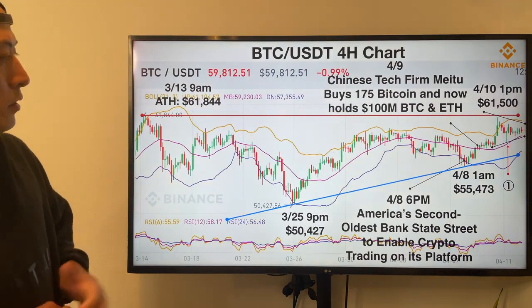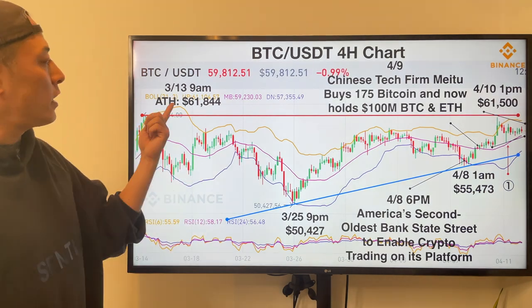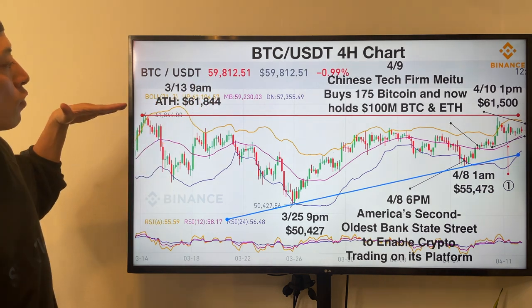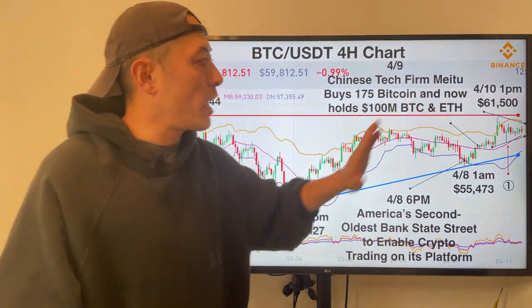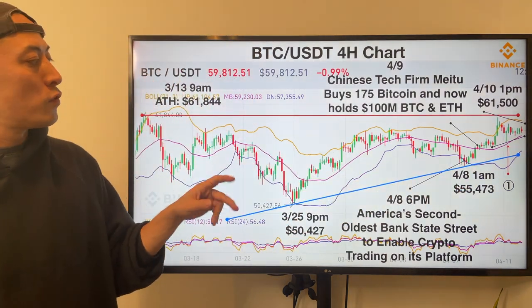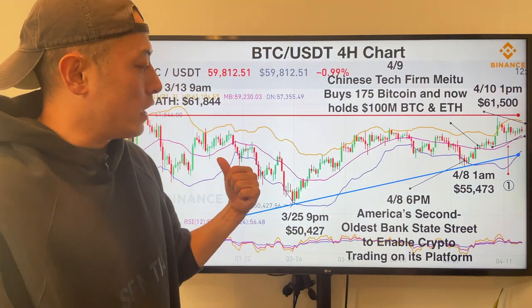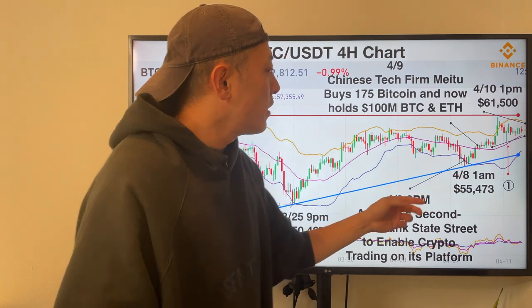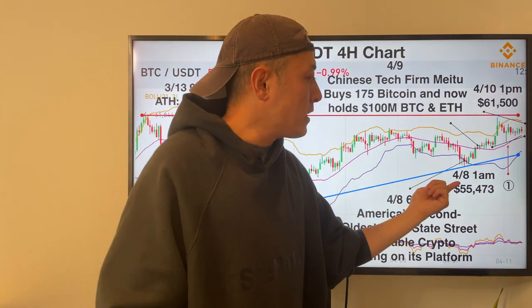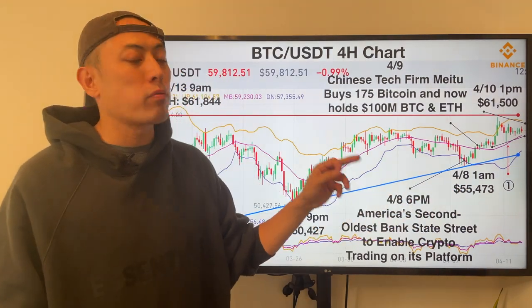BTCUSDT 4-hour chart. First of all, last week we were going to experience this critical price move. This number — $61,844 — is an all-time high. This is also a function like the resistance line of this next bullish move. And this blue line is a critical trend line forming a descending triangle for the bullish breakout. As I predicted last week, Bitcoin price was going to hit the bottom line on top of this plan line. April 8th, 1 a.m., price hit $55,473 here. This price is exactly what I predicted last week.